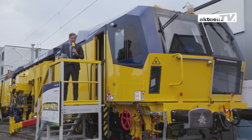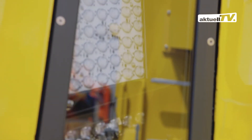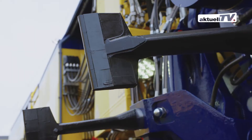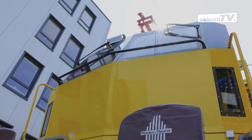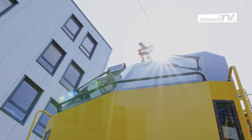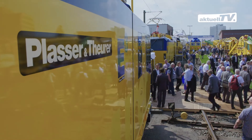Plasser & Theurer offers an abundance of innovation, such as the Unimat 09 4x4 4S E3. The machines shown at the trade fair make visitors reconsider their image of track maintenance machines. Design follows function. We have prepared our machines to meet future standards and regulations regarding operational safety and the protection of staff.